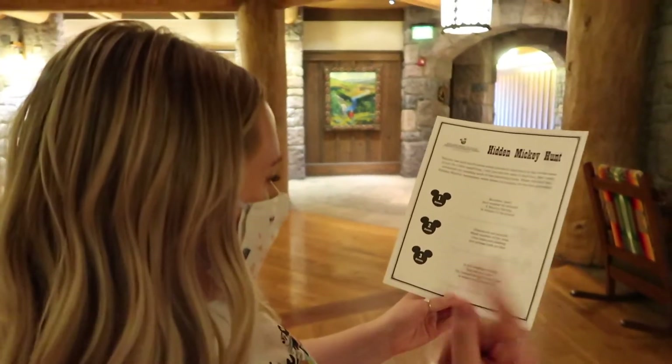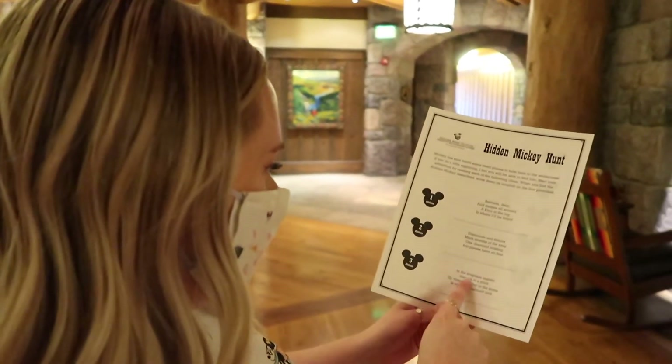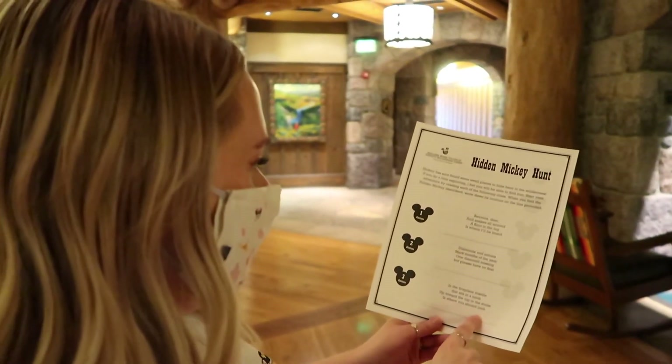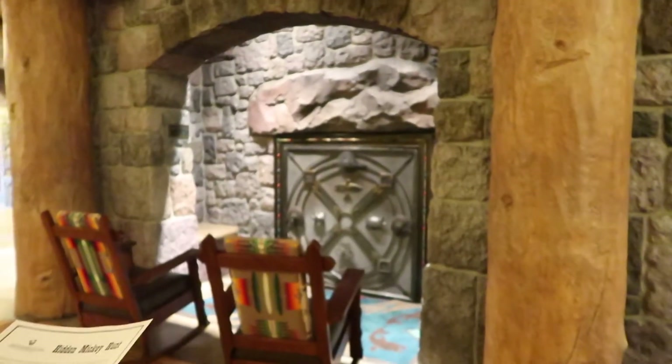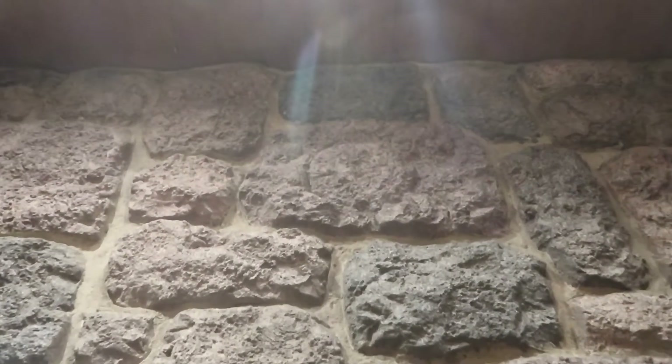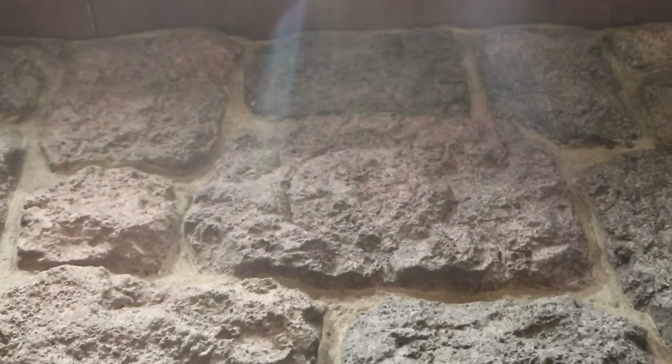Clue number three is also in the atrium: 'On the fireplace mantle there sits a nook, up toward the top in the stone is where you should look.' There's a fireplace, let's go look. Sorry the lighting's kind of bad, but there he is, carved into the rock — found him in the rock!